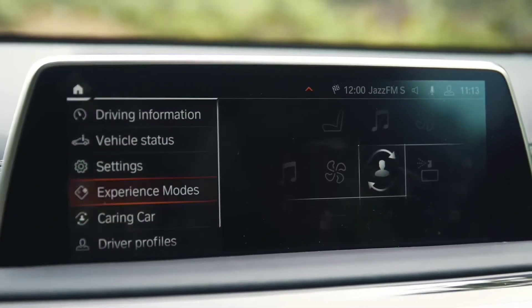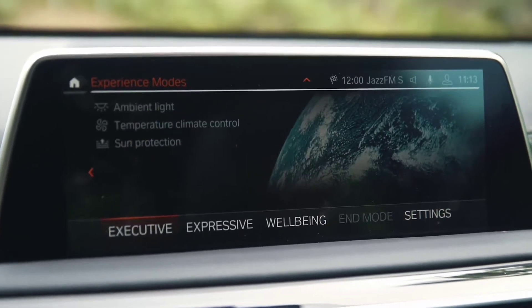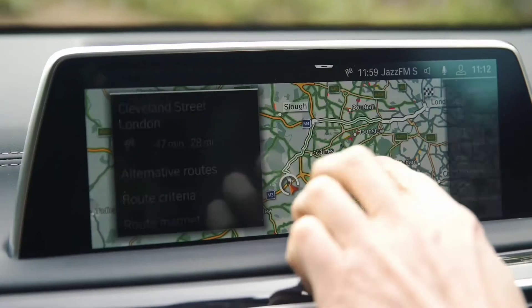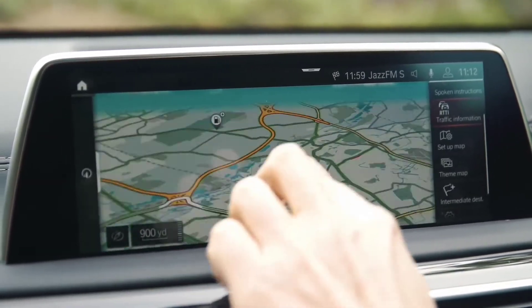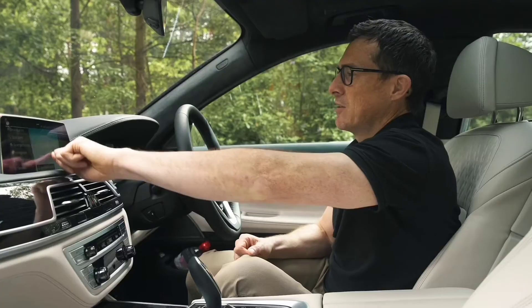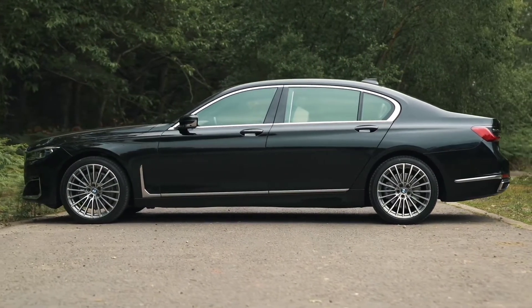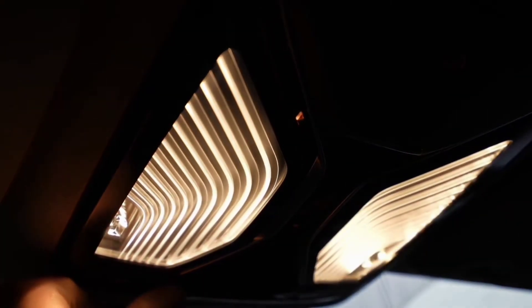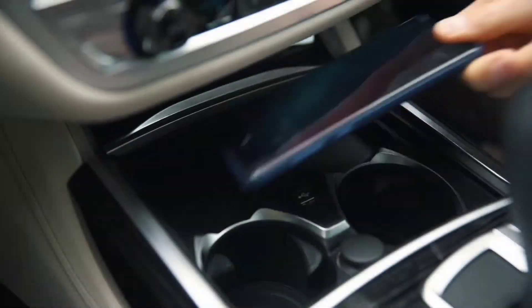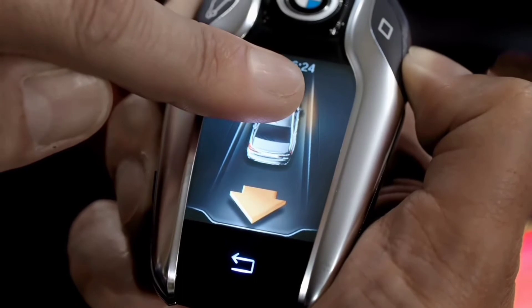The infotainment system is powered by BMW's operating system 7.0, which provides the driver and passengers with the most up-to-date connectivity, media, and navigation via 7-inch detachable tablets. You'll be hard-pressed to tell that the 730D is the entry-level model because it comes with so much: a Harman Kardon radio, adaptive LED headlights, a motorized boot, wireless phone charging, and a key with its own display are all standard features.